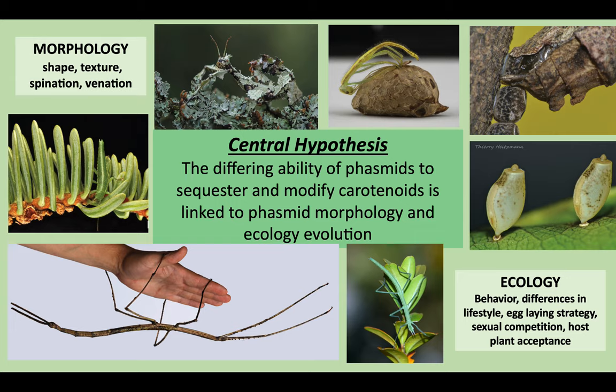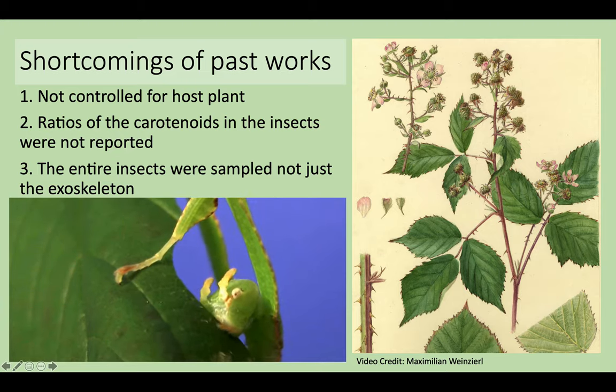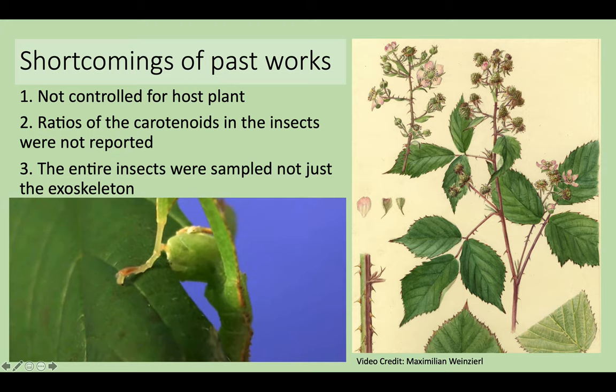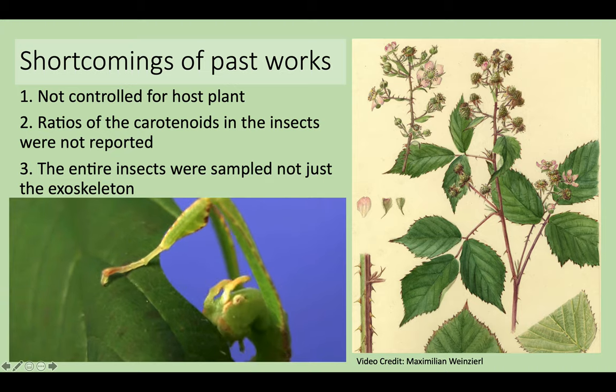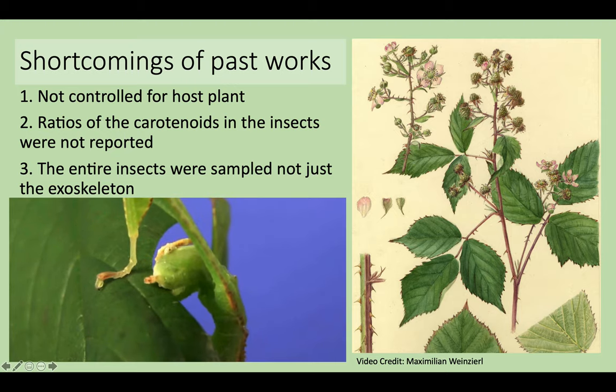Our central hypothesis is that the differing ability of phasmids to sequester and modify carotenoids is linked to phasmid morphology and phasmid ecology evolution. Although past works have helped to pave the way for our proposed study, there are a number of shortcomings. One issue is that they did not control for host plant, so they did not know if the insects were simply sequestering directly from their diets or actually modifying the functional groups. Another is that results are often recorded as presence/absence, not as quantities, so the ratios of different carotenoids in the insects are unknown — and for our coloration work, the ratio of different carotenoids will influence their overall coloration. And finally, for most studies the entire insects were sampled, so they were reviewing more than just what is present in the exoskeleton and therefore more than is present in just their camouflage.